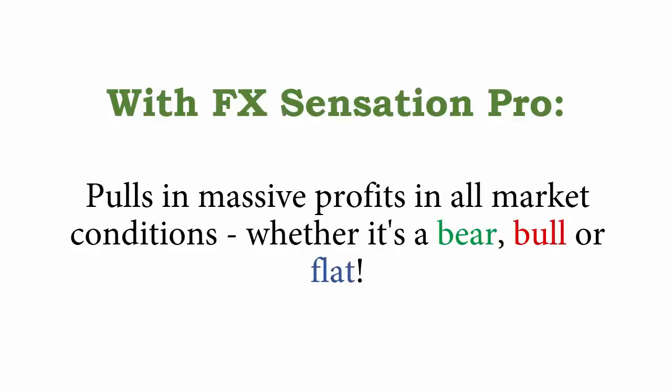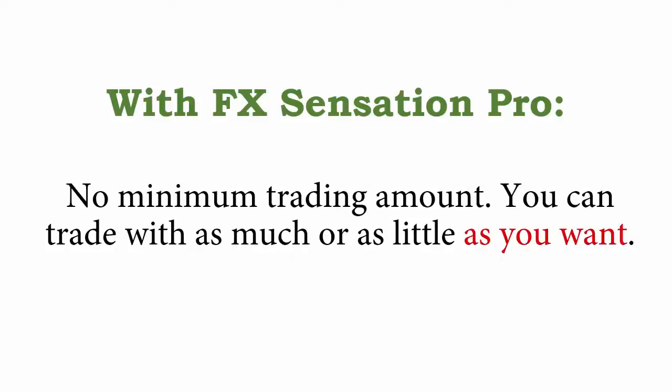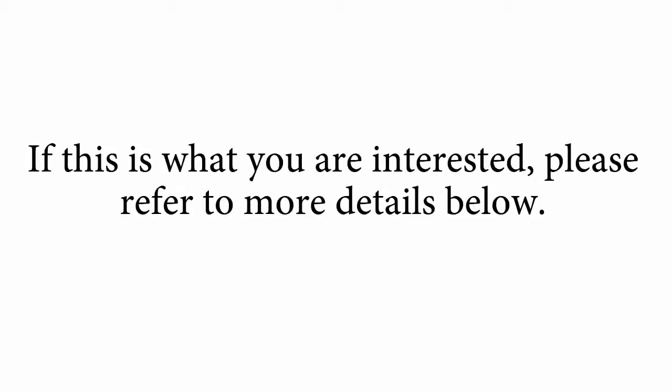Low-risk, high-return, advanced stop-loss system ensures that even your bad trades let you walk away with barely a scratch. No minimum trading amount — you can trade with as much or as little as you want. If this is what you are interested in, please refer to more details below, and thank you for your attention.